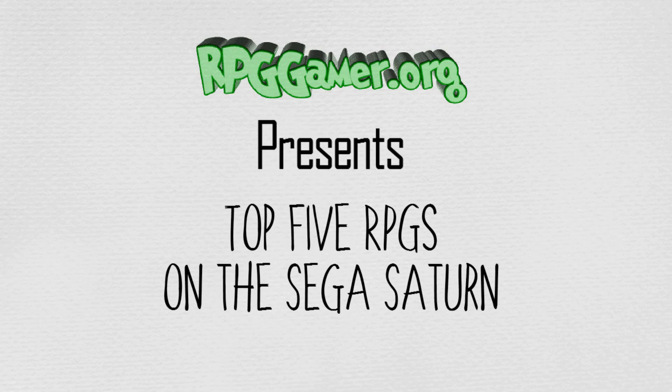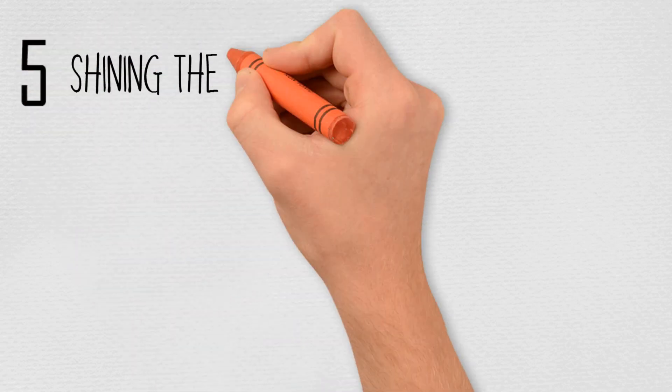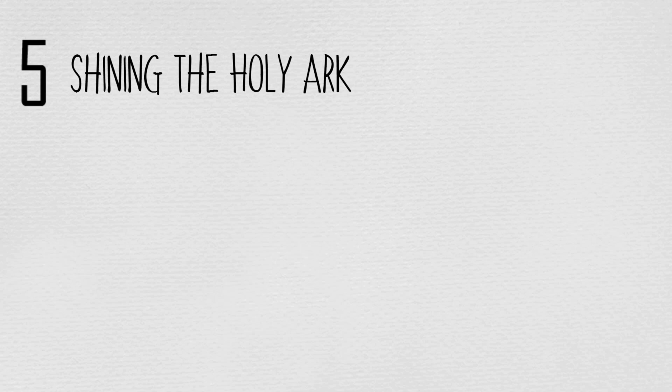But enough with the history lesson, and on with the countdown. And at number five, Shining the Holy Ark by Sega in 1996.